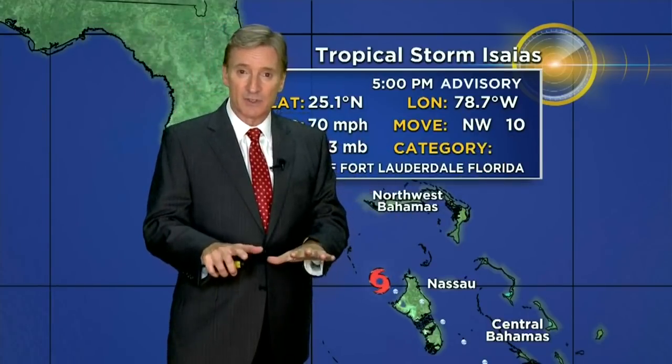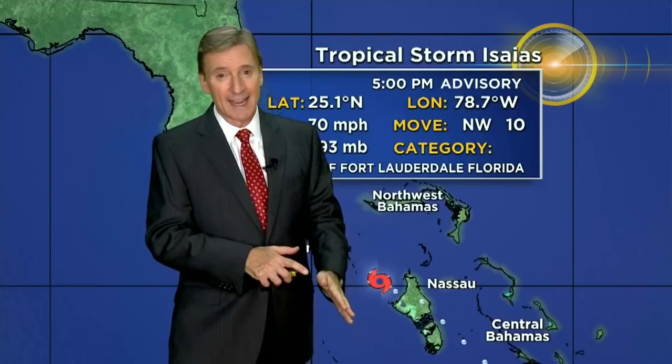Here's the way we stand right now. It's the five o'clock advisory: 70 mile an hour winds, moving to the northwest at 10. That speed is down — the storm is going to be going anywhere from about 8 to 12 miles an hour now for the next day or so. So everything has slowed down a little bit.